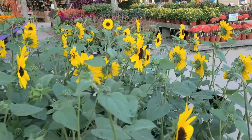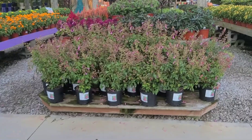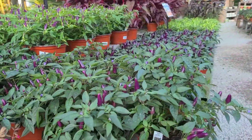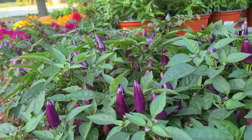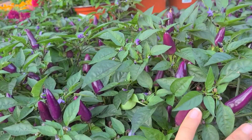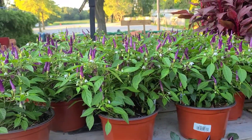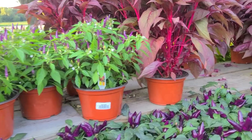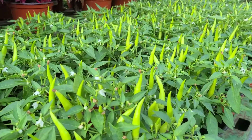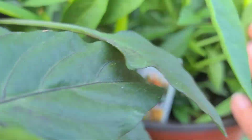Let's go look at some of the other fall crops. We've got our ever-popular ornamental peppers — these are a great fall plant. We've got them in purples, more purple ones in a different variety up there. We've got some that are green right now but they will turn into a red color as they mature.